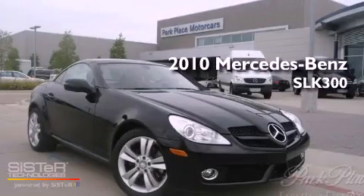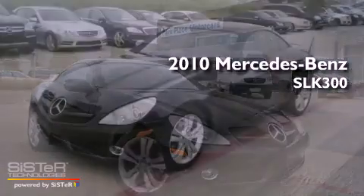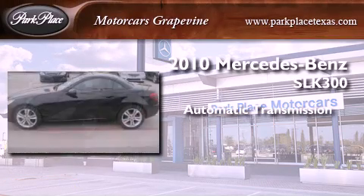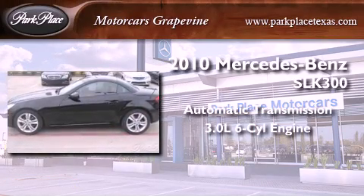This is a 2010 Mercedes-Benz SLK 300. This convertible has an automatic transmission and a 3.0 liter V6.